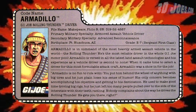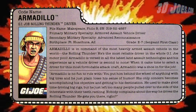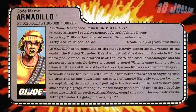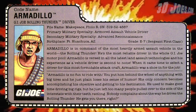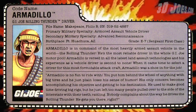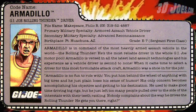The quote reads: 'Armadillo is no fun to ride with. You put him behind the wheel of anything with big tires and he just plain loses a sense of humor. His only concern becomes accomplishing his objective and getting to his destination. He used to make good time driving big rigs, but he just left too many people pulled over to the side of the interstate with their teeth rattling. Nobody complains about the way he drives the Rolling Thunder. He gets you there.' So that's the driver of the Rolling Thunder. Now let's take a look at the vehicle itself.